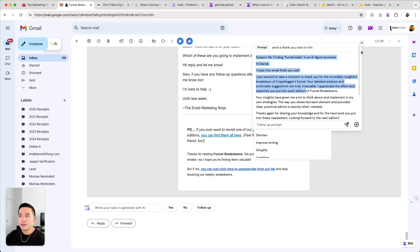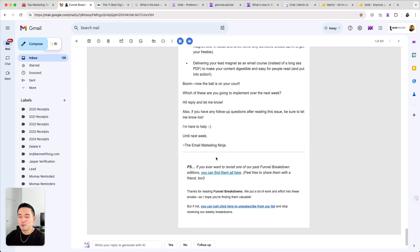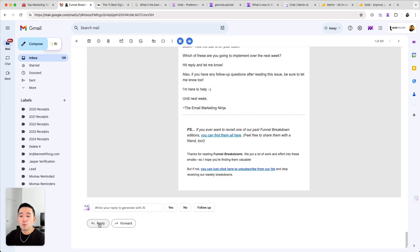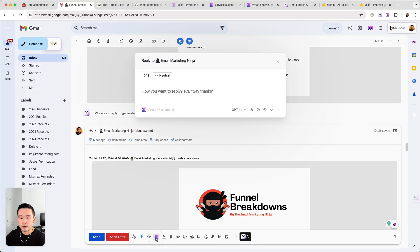One thing I wish Merlin offered was the ability to move this pop-up, but you can't move it. I'm trying to read the email but the pop-up is blocking it — that's one thing I wish could be updated.